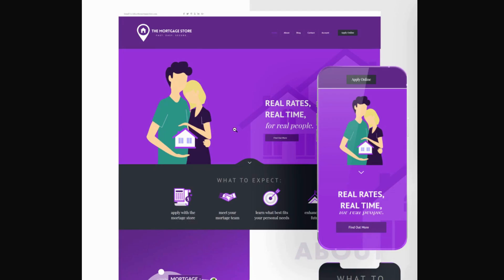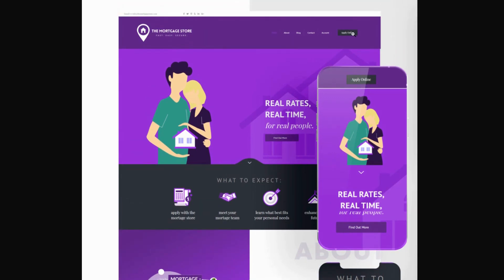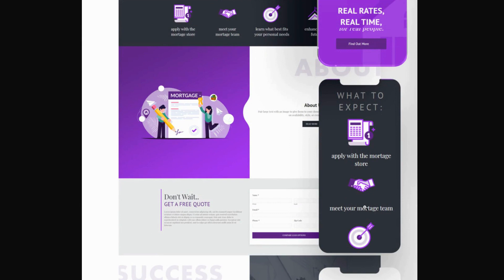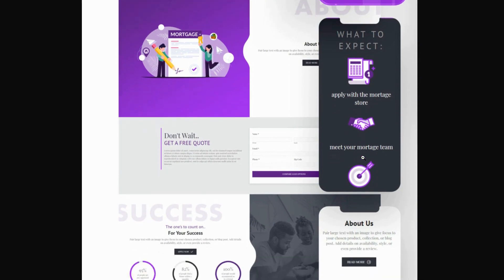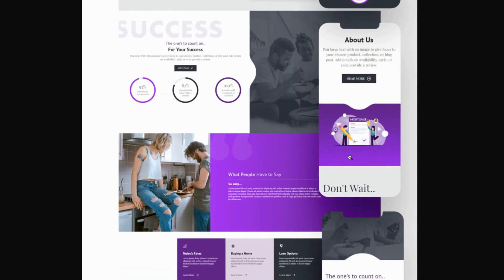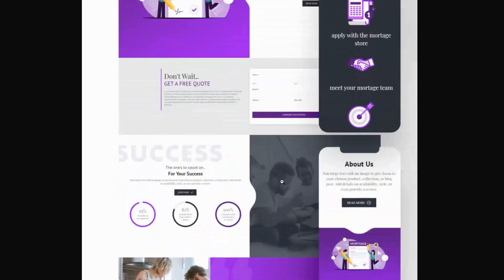Here's another example. Above the fold they have a clear message and call to action with a button to find out more or apply now - on both desktop and mobile, you don't even need to scroll down. Then they have additional content: what to expect, for somebody who isn't sold yet and wants more information. Additional information about the business helps them learn more, and a section talking about your success highlights the benefit - that you'll be successful by working with them as a company.